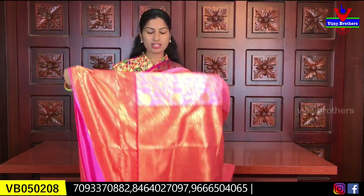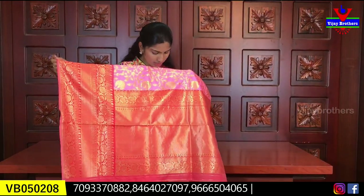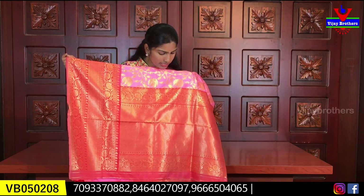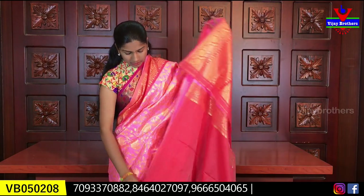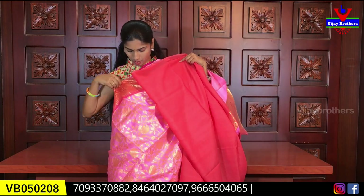We have a lot of clothing options in this collection. We have the color combination of the blouse. The blonde color is also available with a blouse-y blouse. The cost of this saree is 800 rupees.